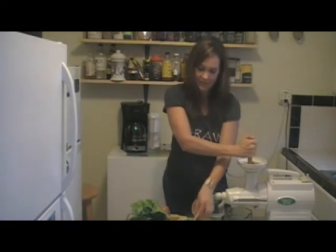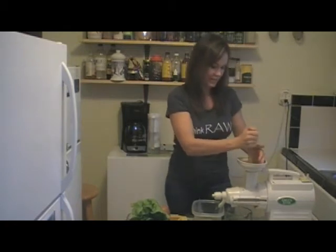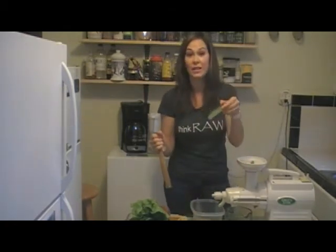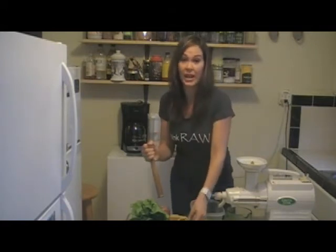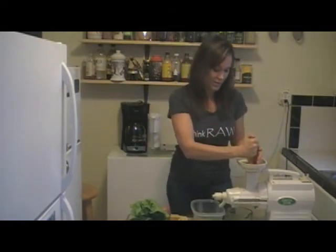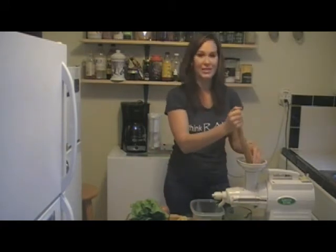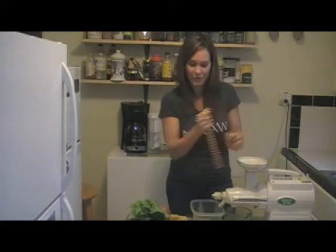We'll put some more cucumbers in — I put the peels right in, just press it in. If you're going to juice the peel of your cucumber, you're going to want to buy organic, because they usually spray the peels. All of this food is organic. If you don't buy organic, you're going to be making a chemical juice, so we want to make sure we're putting really healthy, clean, whole foods into our bodies.